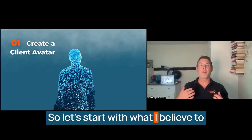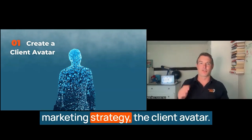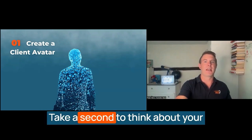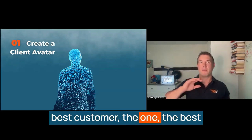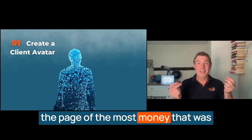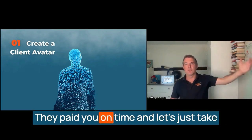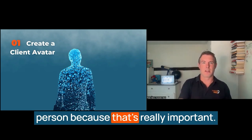Let's start with what I believe to be the cornerstone of any effective marketing strategy: the client avatar. Take a second to think about your best customer, the best that you've ever had, the one that you enjoyed working with the most, that paid you the most money, that was always grateful for your skill and experience, and paid you on time. Let's take a moment to be truly grateful for that person, because that's really important.